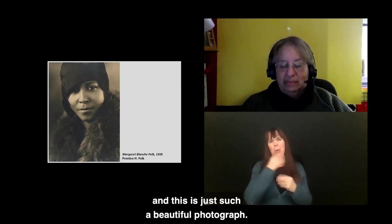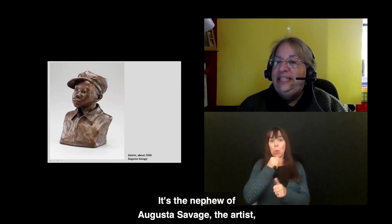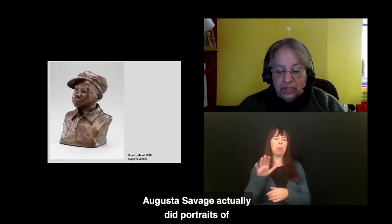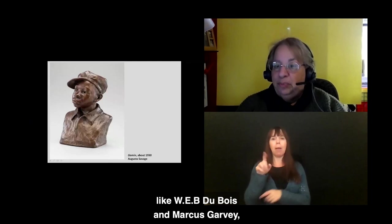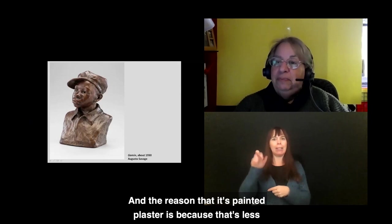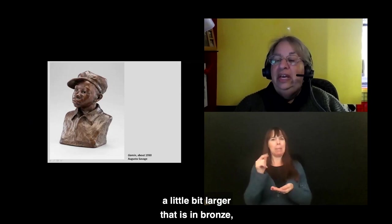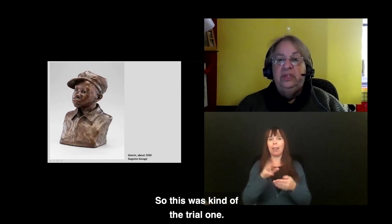This little bust — about two feet tall — is Gammon, the nephew of artist Augusta Savage, from about 1930. Augusta Savage did portraits of Harlem Renaissance leaders like W.E.B. Du Bois and Marcus Garvey. This looks like bronze but is actually painted plaster, which is less expensive than bronze. There is another, slightly larger depiction of this same boy in bronze in MoMA's collection in New York — so this was kind of the trial piece.